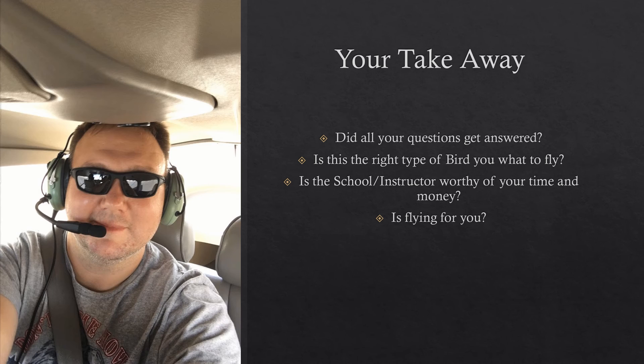Is the school and the instructor worthy of your time and money? If you get a bad vibe from the instructor or the school, that's only going to compound as your training progresses. So make sure you have a good feeling, a good grasp, and a good expectation of what you're going to get out of this school. We'll cover more on instructors further on, but make sure you start off on the right foot to ensure they're worthy of your time and money.